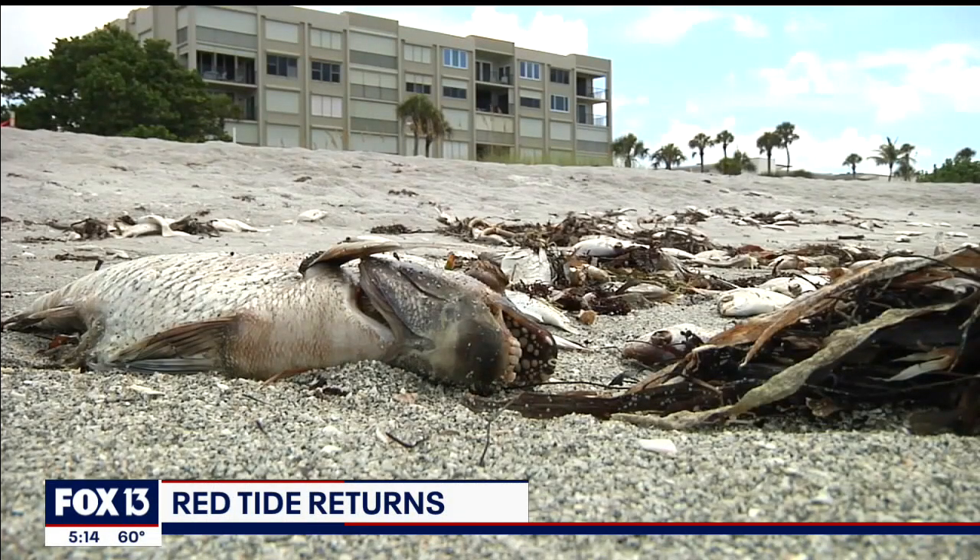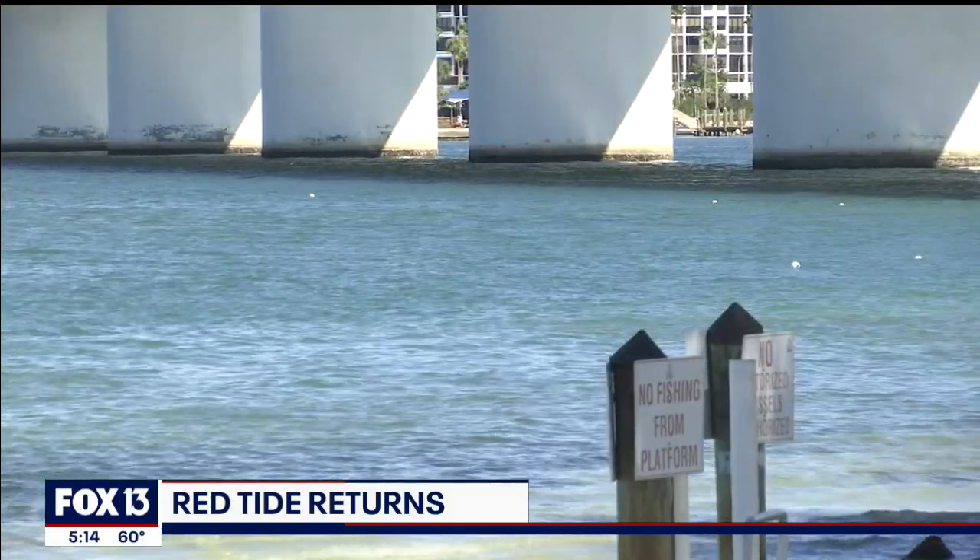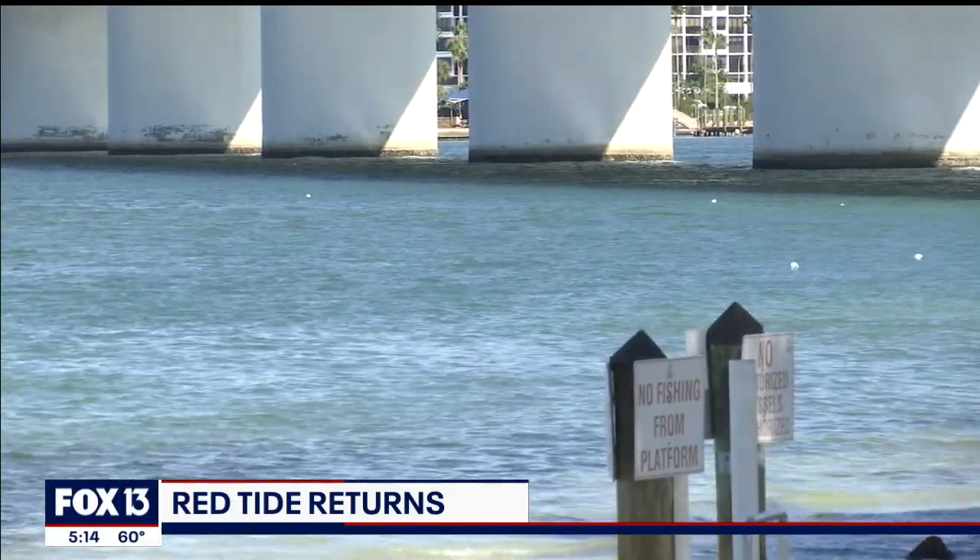Red tide is two words we do not like to hear. Right now, scientists are tracking a small bloom south of Sarasota and one off the coast of Pinellas County. They're saying they don't think this is going to turn into anything severe, like that never-ending bloom of 2018. But as Fox 13's Kimberly Quezon reports, scientists have also come a long way since then to track, detect, and manage red tide.